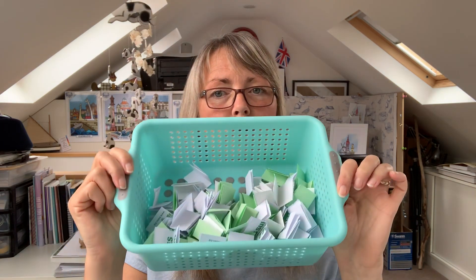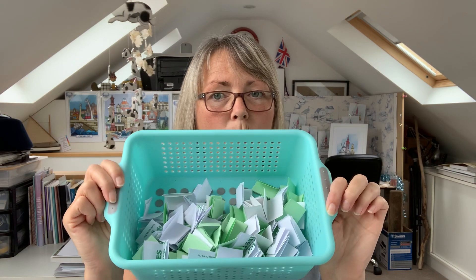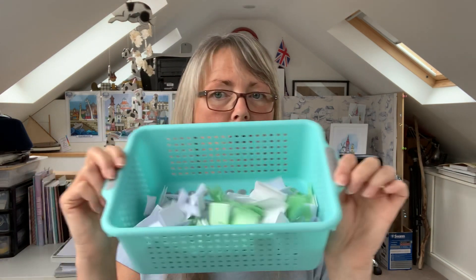Hello everybody and welcome back to Visit Fylde Coast. Today, on the 22nd of July 2020, we're going to draw the competition winner for our 1000 subscribers competition. I promised that we would put everybody's names in the hat and draw out the winner on a live video, so as promised here we go.